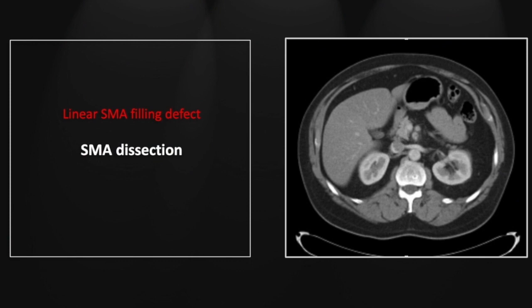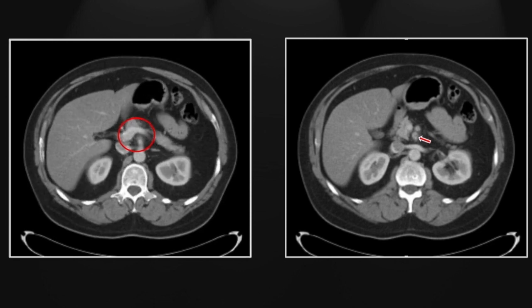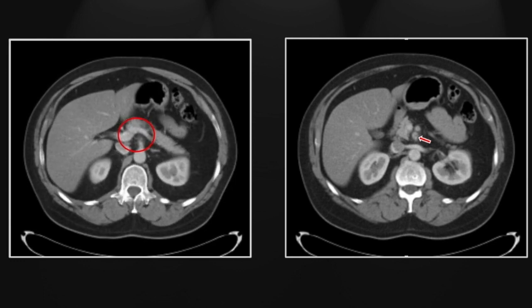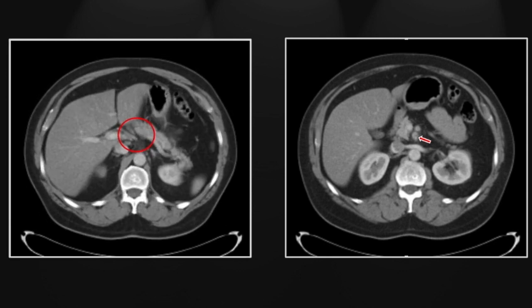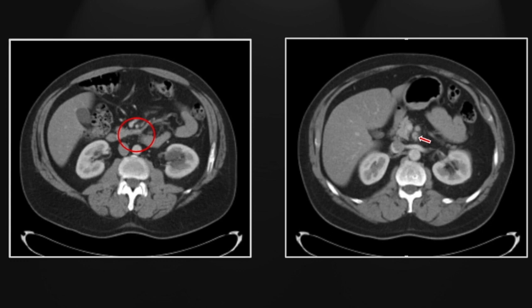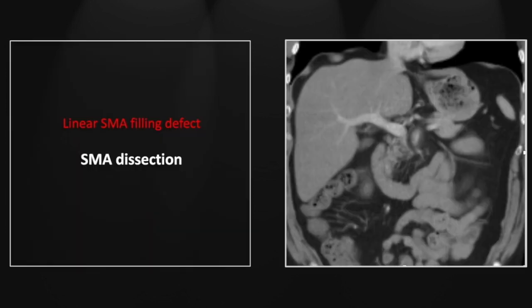Our next case is a superior mesenteric artery dissection. These can be particularly difficult to identify. Oftentimes they are in the proximal SMA right where it's taking a curve immediately beyond its origin from the aorta — a tough spot to evaluate and a relatively uncommon finding. You can see a linear filling defect within the SMA with a little stranding surrounding it and the adjacent vein. Here it extends even beyond its first couple branches, with a hypodense halo around its most proximal portion — and then it is gone.